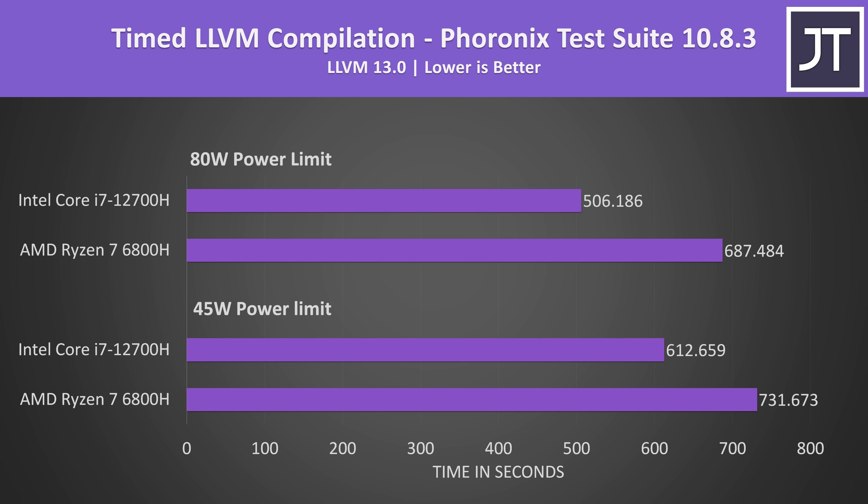LLVM compilation was also done in Linux, and this test had the biggest difference in favor of Intel out of all workloads tested. With the 80 watt power limit, the 12700H was able to complete the task 36% faster. Either compilation tasks simply do much better than anything else I've tested — perhaps due to the cache differences — or Linux is doing better than Windows here.